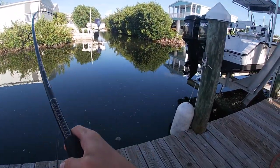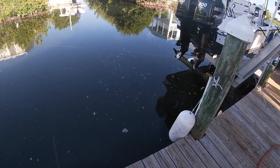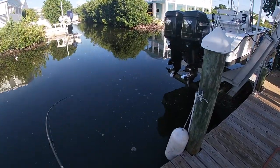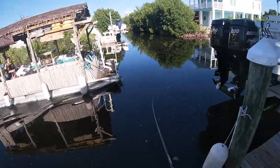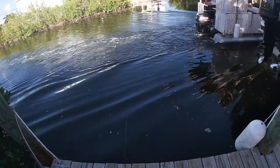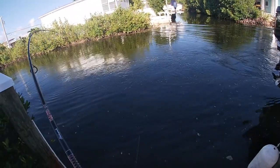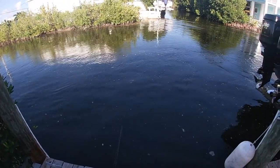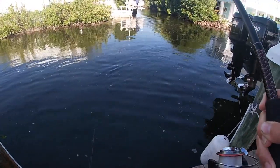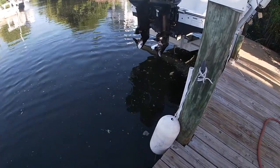Here we go, that's a keeper! What is this? It's a grouper — can you bring this rod in?